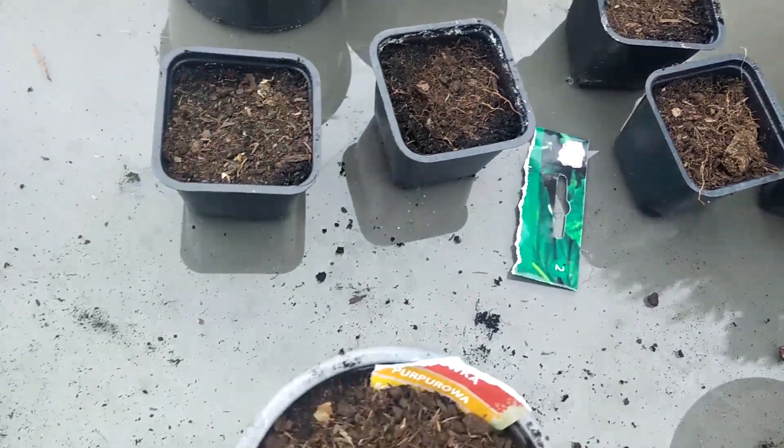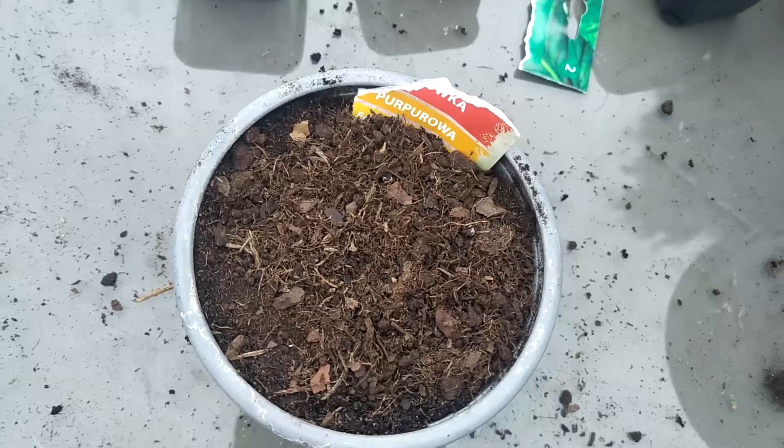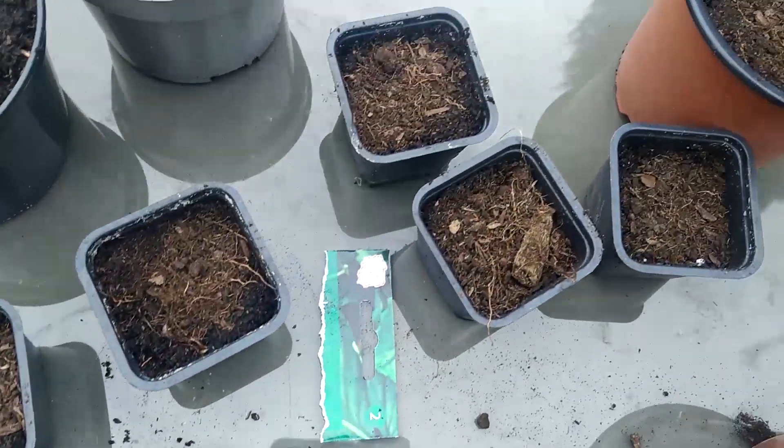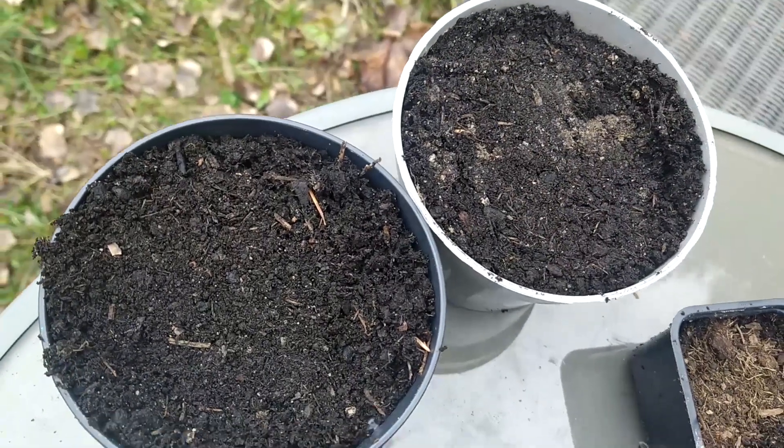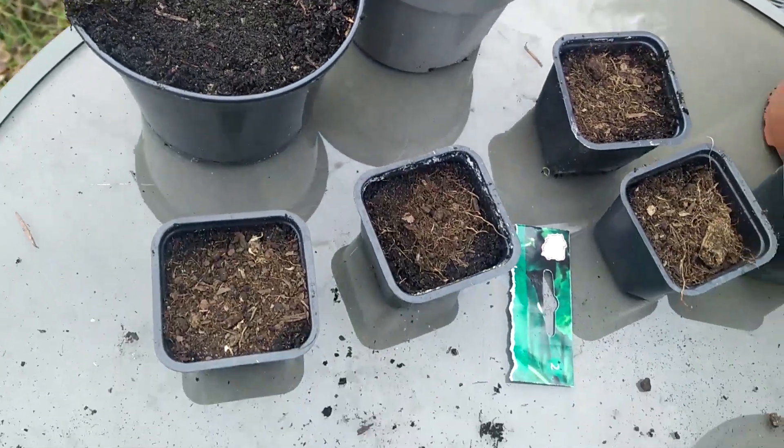In the end, I decided that the flowers probably need more space, so I put them in the bigger pots, and these two will be for the geraniums. But yeah, I'm so angry at myself — I didn't label them. Why?